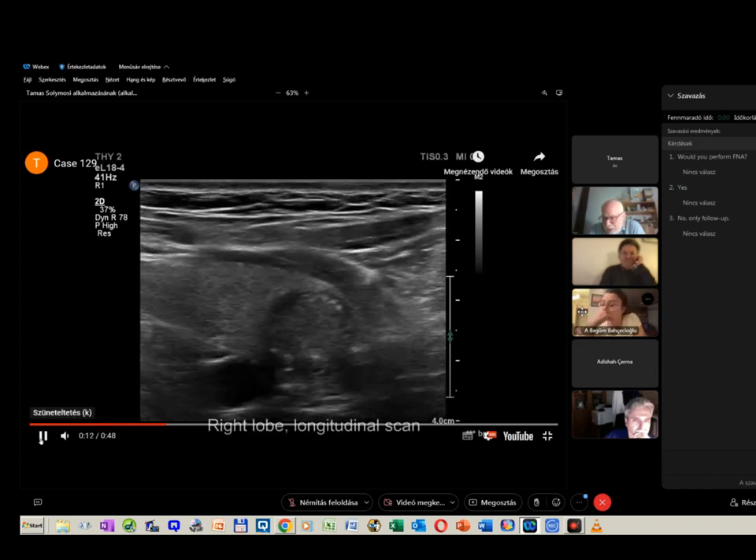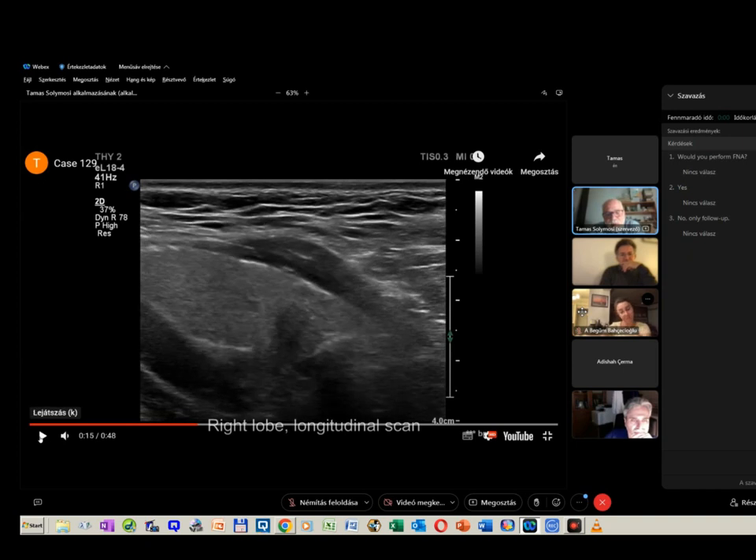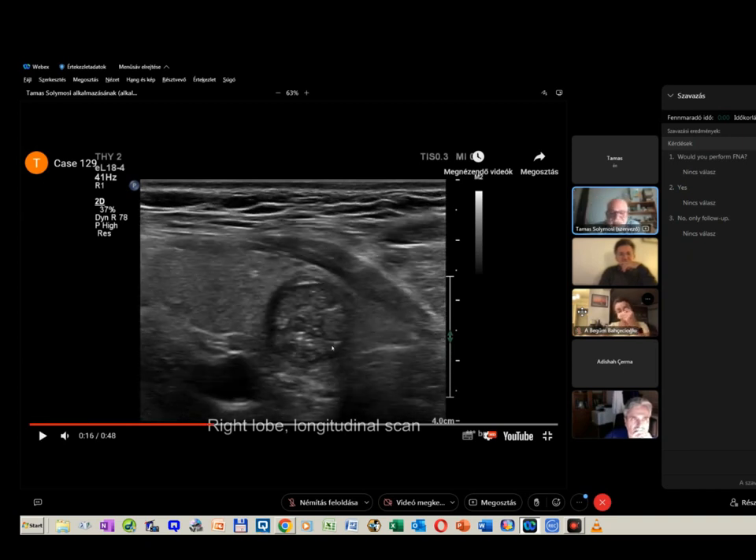Regarding the echogenicity, I think the nodule has some parts which are darker than the strap muscle. But the overall impression is that this nodule is not deeply hypoechoic in my opinion. Gilles, Cosimo? I agree — I would report this nodule as hypoechoic, mildly hypoechoic.